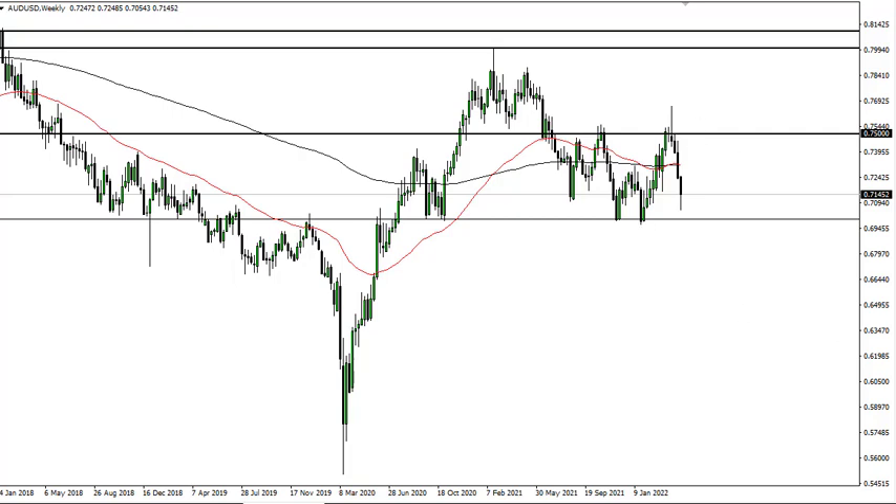The 70 handle is acting as support, with the 75 level being a massive kind of barrier. So I think right now we're probably going to continue to stay in this region, meaning you're more likely than not going to have to figure out a shorter range-bound type of trading situation.